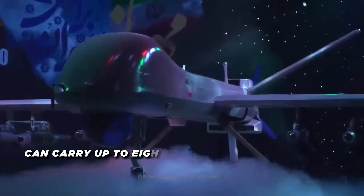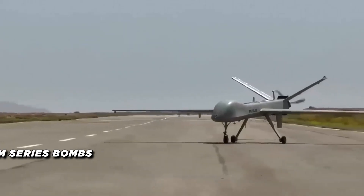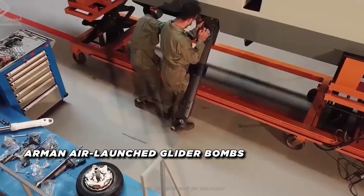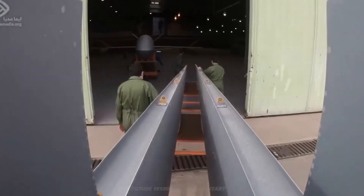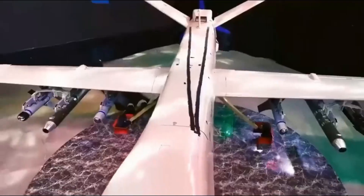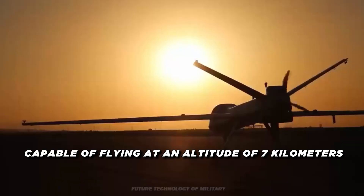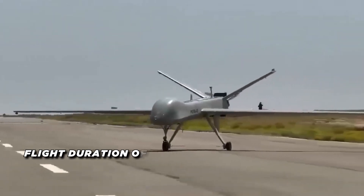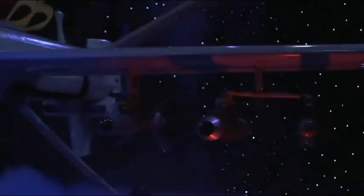Its armament includes GAM series bombs, Sedid series bombs, ALMAS anti-armor missiles, AMAN air-launched glider bombs, and electronic warfare pods. This UAV has a payload capacity twice that of the Mahajir 6 drone and is capable of flying at an altitude of 7 kilometers with a range of 2,000 kilometers. With a flight duration of up to 24 hours, the Mahajir 10 can cover extensive distances while maintaining operational readiness.